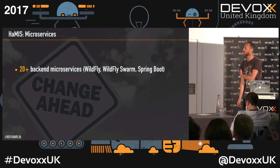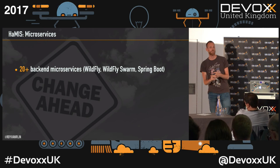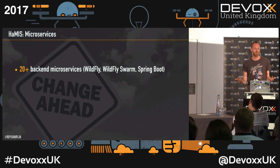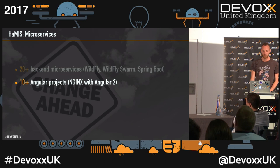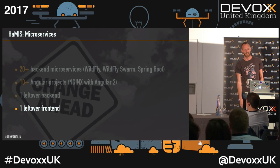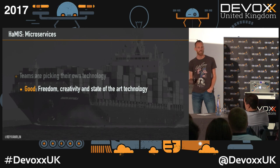At the moment we've got 20-plus microservices — some running on WildFly, some on WildFly Swarm, and some on Spring Boot. The main reason we have WildFly and WildFly Swarm is because the old application was Java EE, so when we cut from the monolith we take EE and put it back in EE. For new projects teams are free to choose — some choose Spring Boot because they like developing with it. We've got 10-plus Angular projects running in NGINX with Angular 2, and we still have the legacy back end and front end. Teams picking their own technology gives them freedom, creativity, and use of state-of-the-art technology.